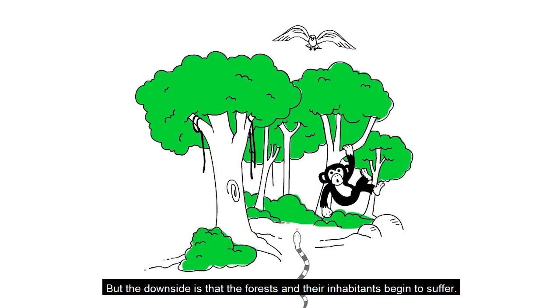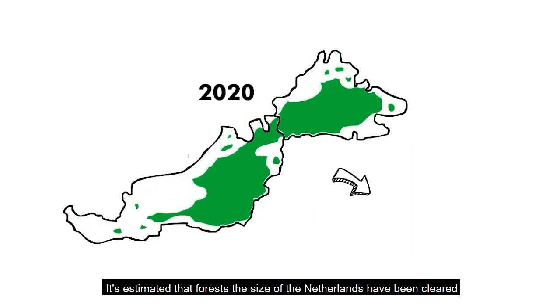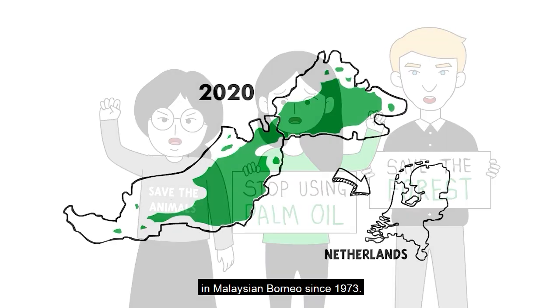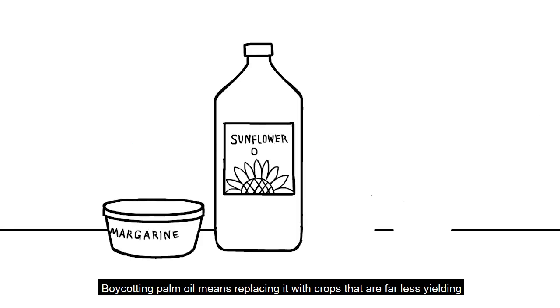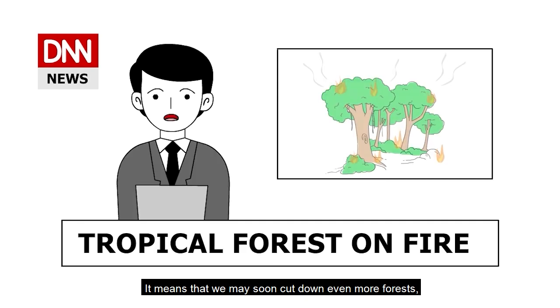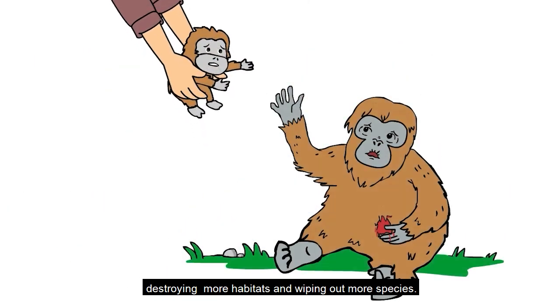But the downside is that the forests and their inhabitants begin to suffer. It's estimated that forests the size of the Netherlands have been cleared in Malaysian Borneo since 1973. Now you might say that we must stop using palm oil to save the forests and animals, but it's not that simple. Boycotting palm oil means replacing it with crops that are far less yielding to satisfy our global demand for vegetable oils. It means that we may soon cut down even more forests, destroying more habitats and wiping out more species.